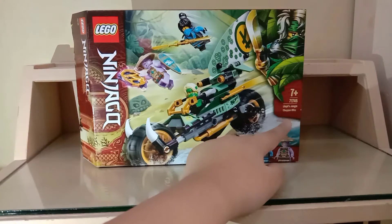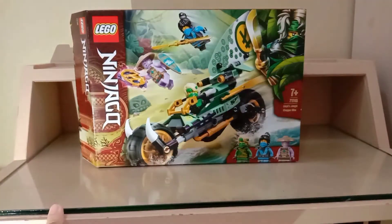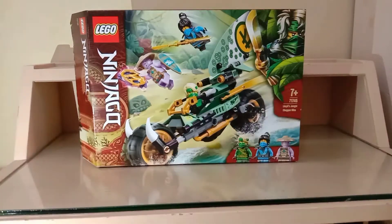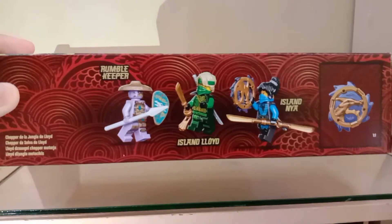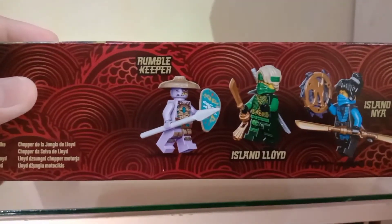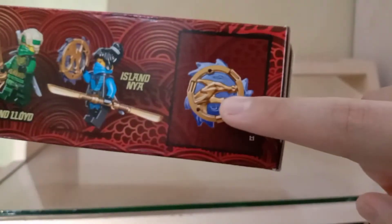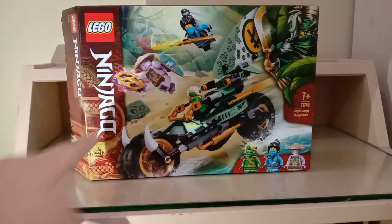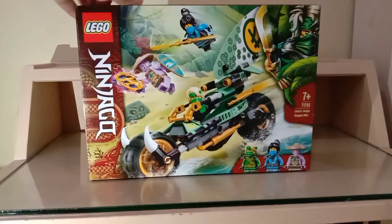If you're wondering why the piece count isn't shown, it's a European box — I searched Google and found the piece count is 183. There are three minifigures, including one exclusive: Island Nia. There's also Island Lloyd and the Rumbler Keeper. If you're thinking of buying this, the non-exclusive figures can be found in other sets at a cheaper price. This is from Season 14.